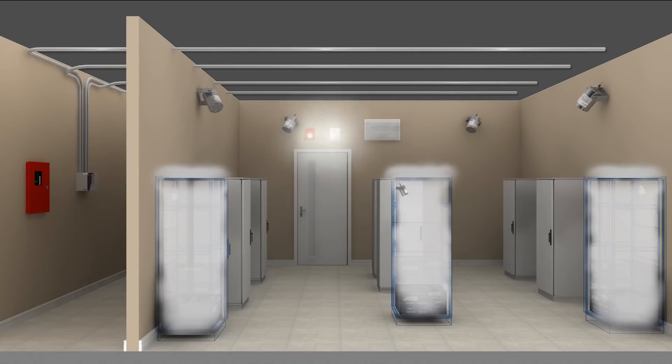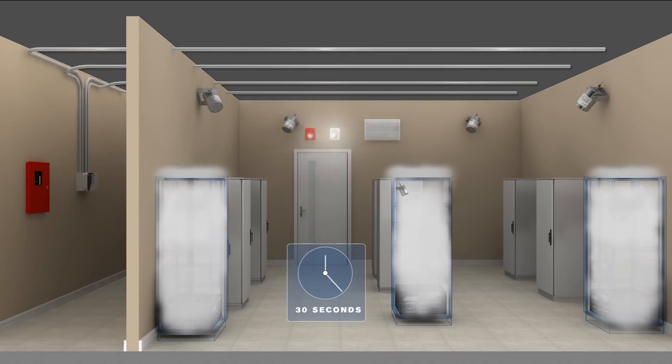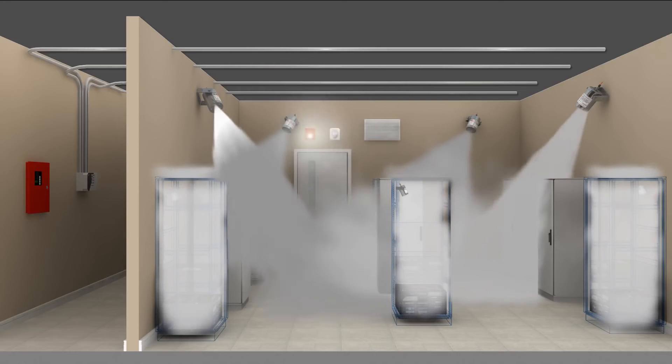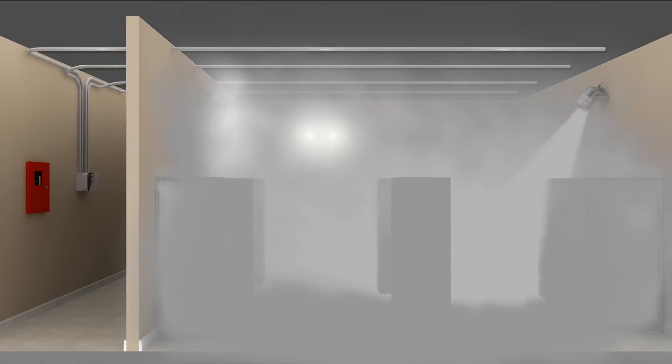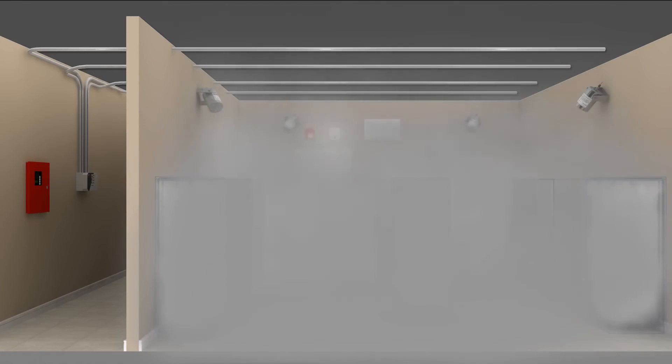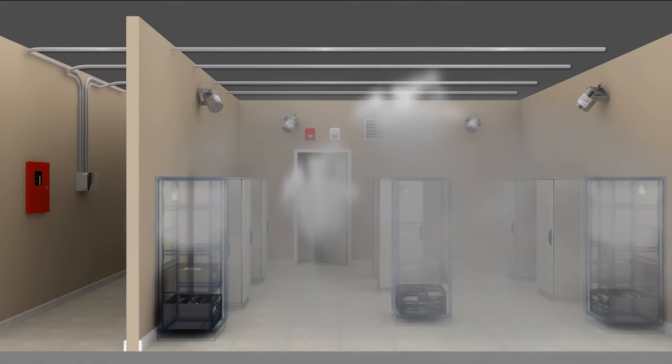A second horn and strobe goes off, giving a 30-second warning of a total flooding event. All the wall-mounted Statics units discharge into the room. The aerosol clouds remain buoyant, reducing the risk of flashover or re-ignition of the fire. After 10 minutes, the room is vented out, leaving little residue and no toxic or harmful byproducts.